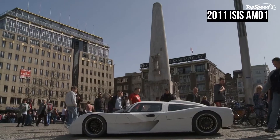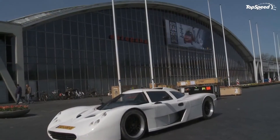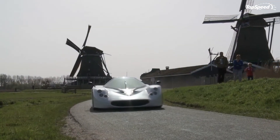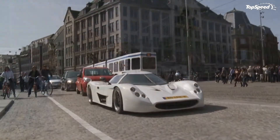These numbers may not be all that overwhelming, but given that the AM01 only weighs 850 kilograms or 1,874 pounds, the performance numbers are better than you would expect. The AM01 can hit 0 to 62 miles per hour in just 4.2 seconds, with a top speed of 162 miles per hour.